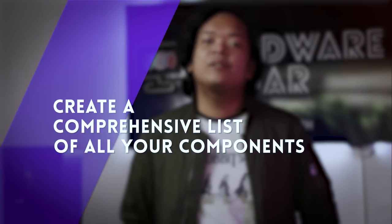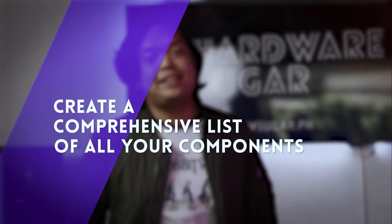Tip number one: create a comprehensive list of all the parts inside your PC. I know you're itching to game already and the last thing you want to do is create a spreadsheet of your computer parts like some kind of accountant. But doing so may save you a lot of trouble down the line.